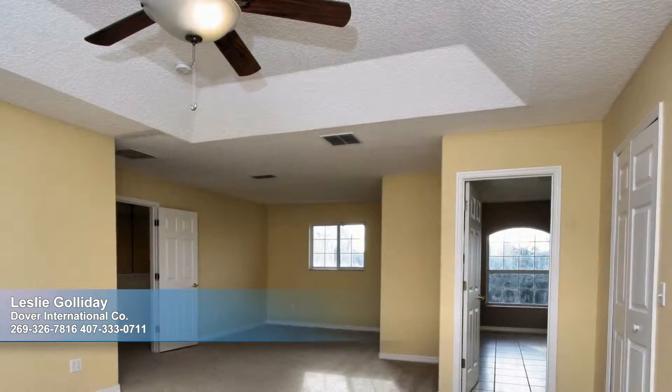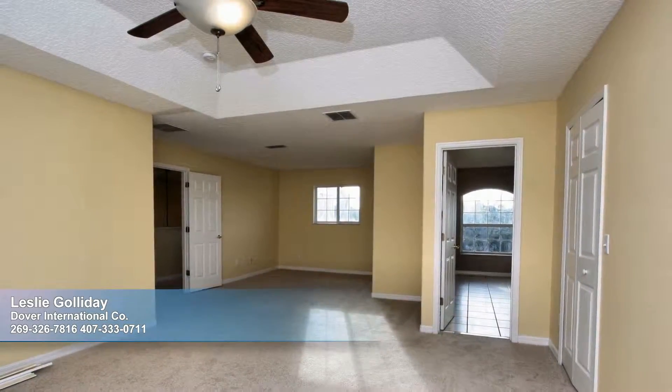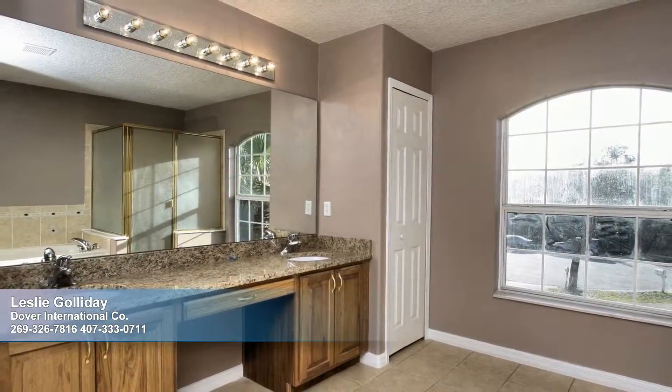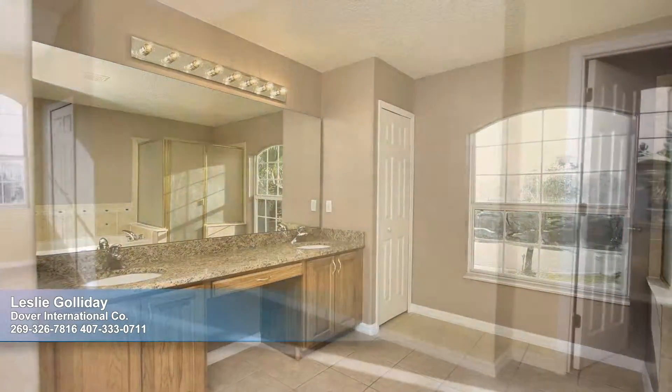The master suite is a luxurious in-home refuge with space galore. It features two walk-in closets and passage to the balcony, where you can enjoy the water views. It's serviced by a well-planned master bathroom complete with a must-have dual sink vanity, a separate tub and shower, and a private water closet.